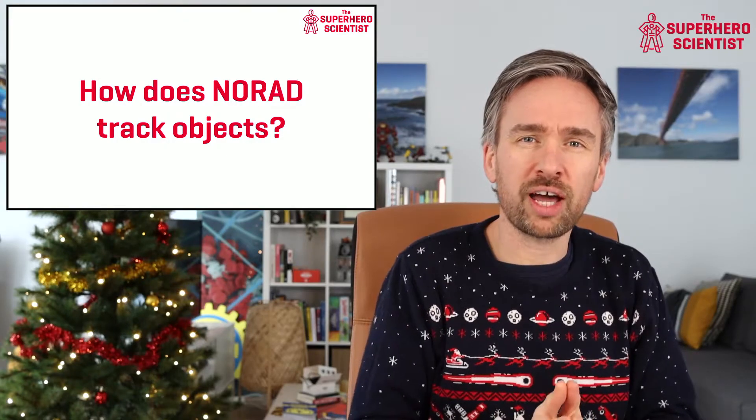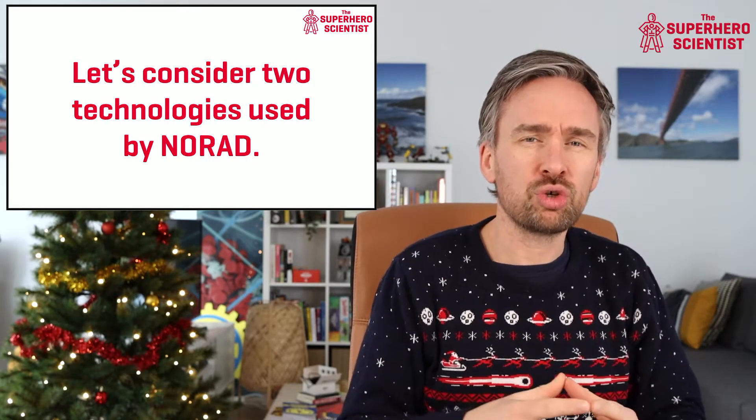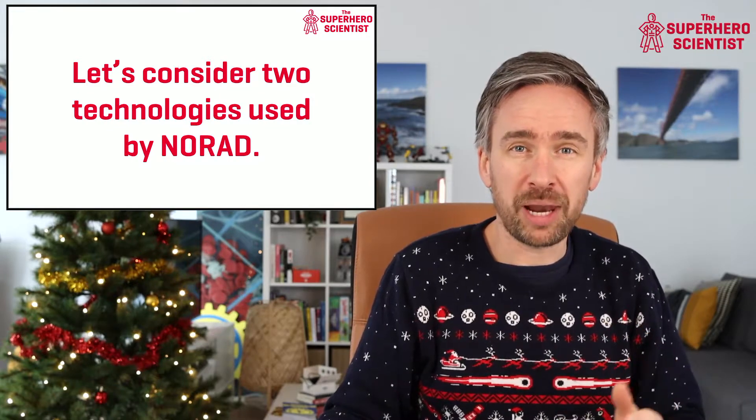There are a number of NORAD locations in North America, with the headquarters in Colorado Springs. I'm going to talk about two of the different technologies that NORAD uses to track objects flying around the planet.